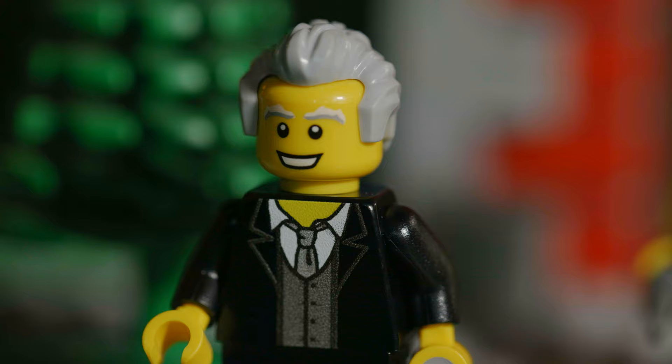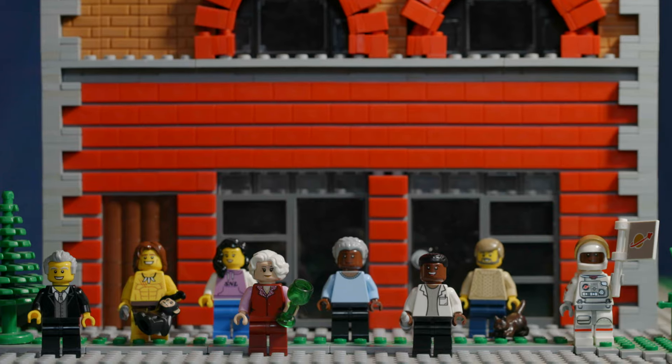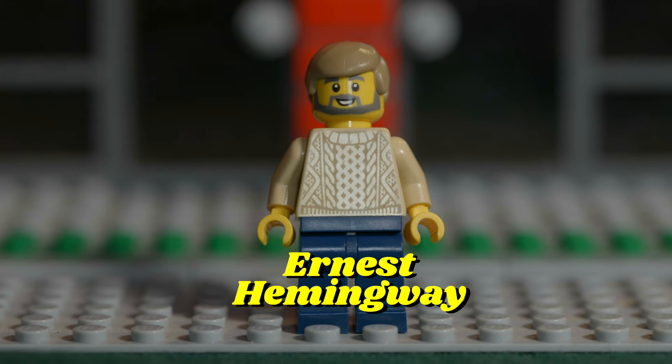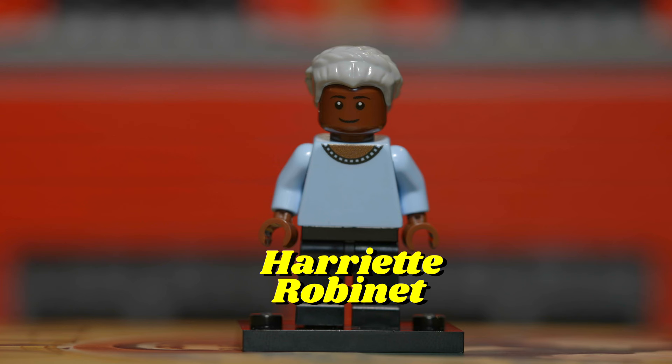We are now home to our very own Lego luminaries. Among them, you will find many familiar faces — all with extraordinary stories.